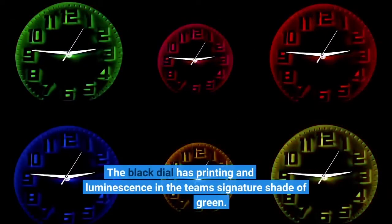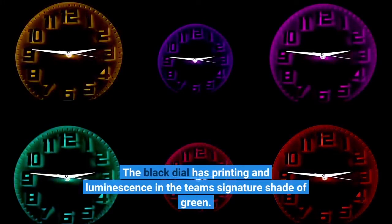The black dial has printing and luminescence in the team's signature shade of green.